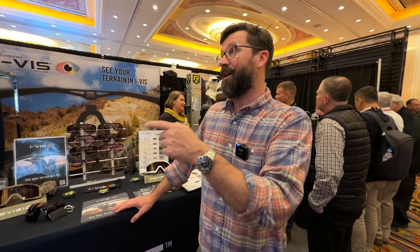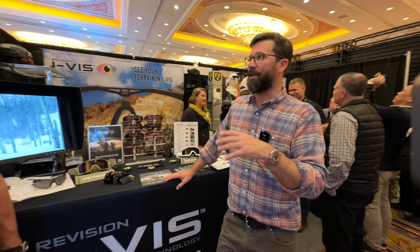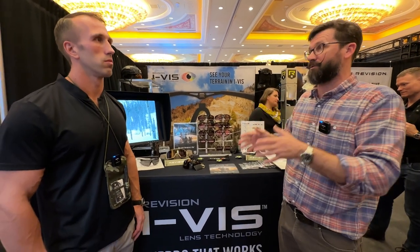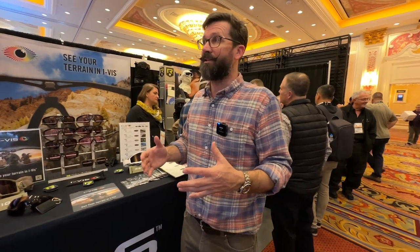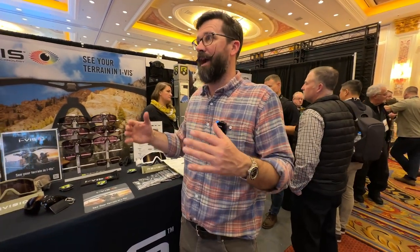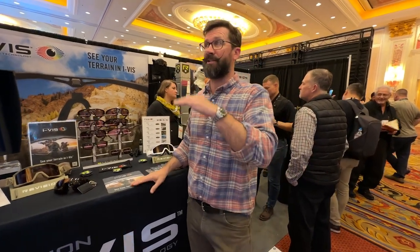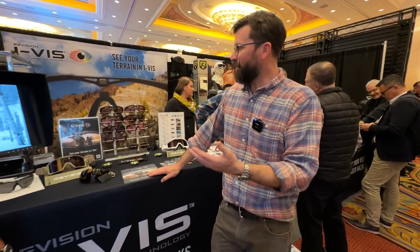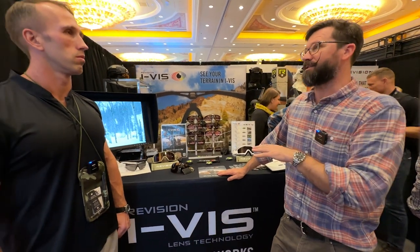Everyone sees light differently — you see blue one way and I see it differently. We also have important qualifiers: we want color neutrality, so red is red, green is green, blue is blue. A yellow lens scores around one percent on a color accuracy scale, while everything we do is 94 percent or above. A gray lens is pretty good at 99 percent — we are very color accurate.